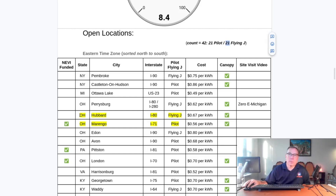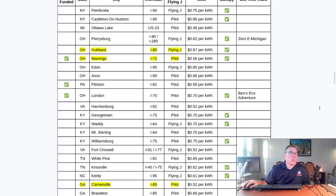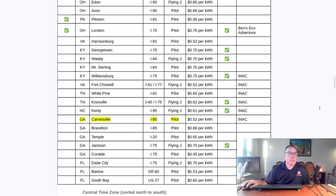These tables are sorted north to south by time zone. The new ones in the eastern time zone are Hubbard, Ohio and Marengo, Ohio — 56 cents and 67 cents per kilowatt hour respectively. Both have canopies. Marengo, Ohio received NEVI funds. The other new opening is Karnsville, Georgia, which is the site visit video I'll link below — it's 52 cents per kilowatt hour. I'll pause here in each time zone so people can do a screen capture if necessary.